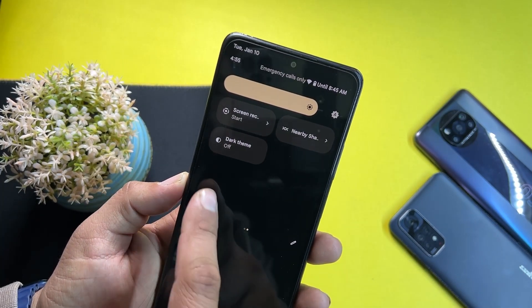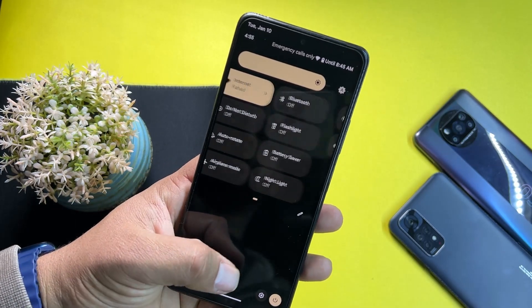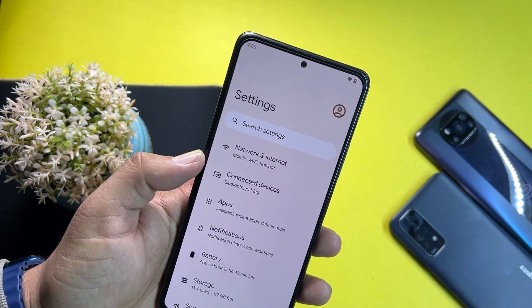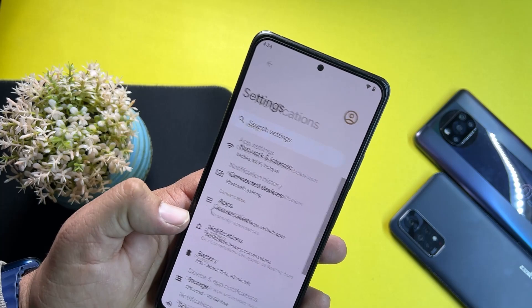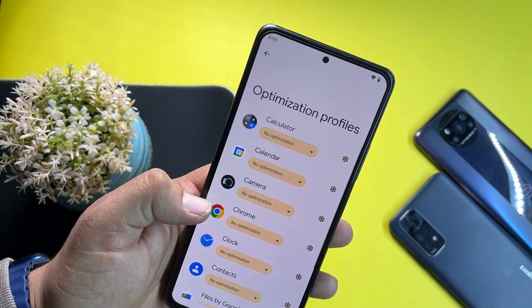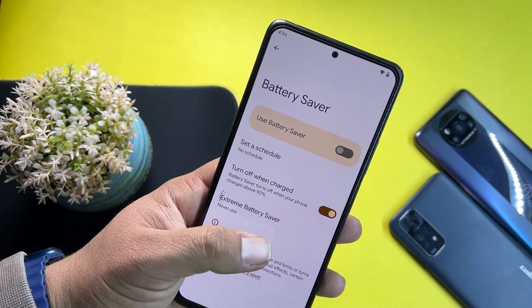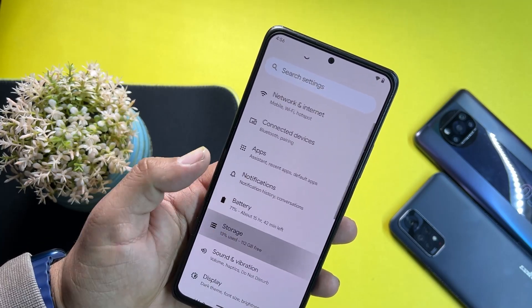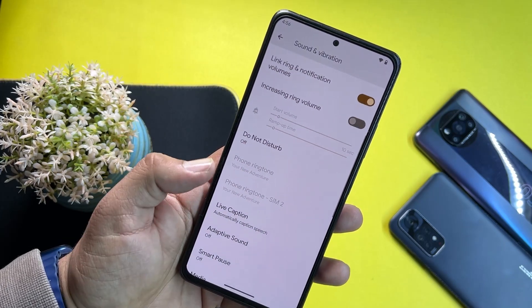Here we have the quick settings panel, which is typical Android 13 and Android 12 style. In Settings we have connectivity options, apps, notifications, and battery. The battery backup of this ROM is pretty impressive — we have battery optimization profiles, battery usage, battery saver, and adaptive preferences.